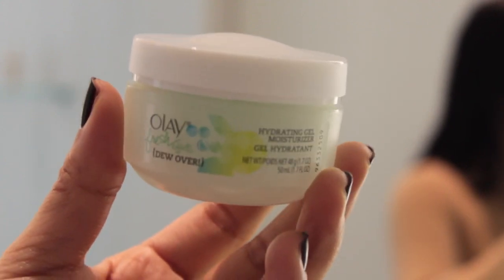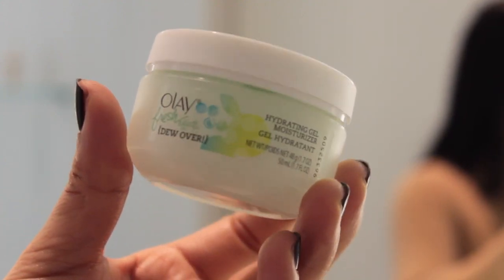The moisturizer that I'm using here is from Olay Fresh FX and it's the Dew Over Hydrating Gel Moisturizer. I love this because it has a really lightweight cooling gel consistency and it feels really refreshing on the skin and it absorbs very quickly.